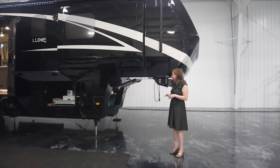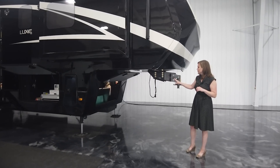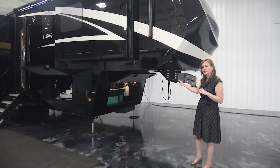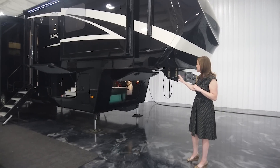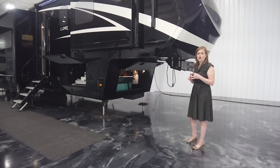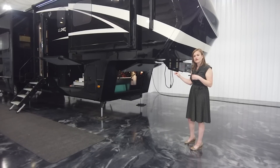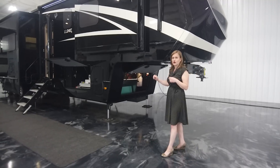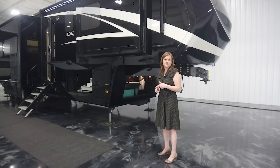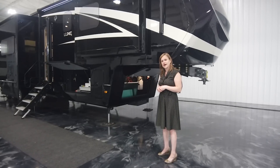Up front you have the generator bay. This one is equipped with a 7.0 gas generator. All of your components up front for your batteries, your shutoffs for your inverter and your batteries themselves, and your hydraulic pump for your leveling jacks. All of our leveling jacks are six points of leveling by Equalizer. They are all color coded in individual hoses that home run back to this pump, so it makes troubleshooting quite a bit easier. Also a more substantial jack in general with the width of the arms and the pads themselves.